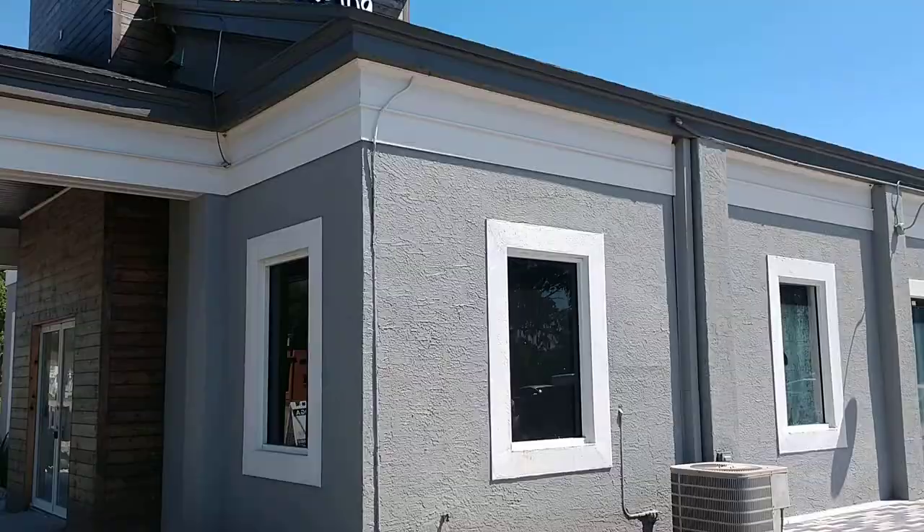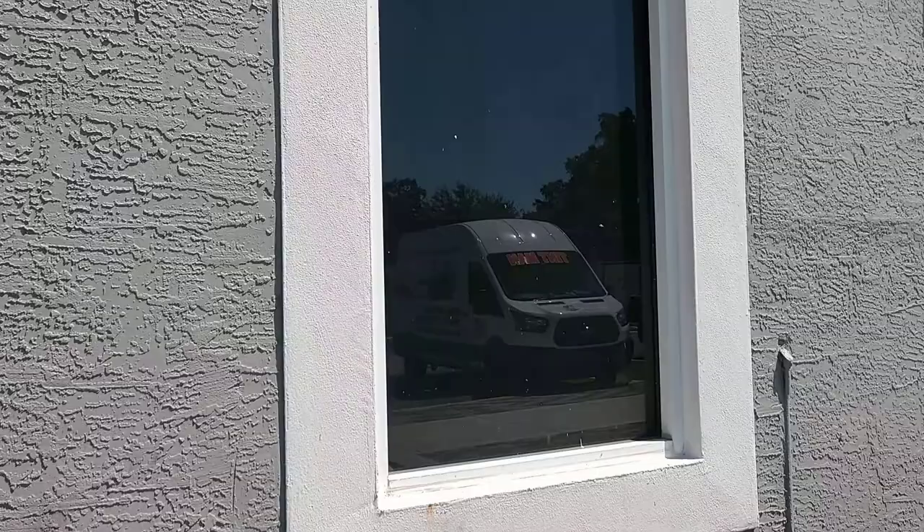Hello, my name is Sean with Tintman Window Tinting. Here we're at the new Hourglass Brewing in Orlando. We're installing Lumar Blackout film on a few windows.